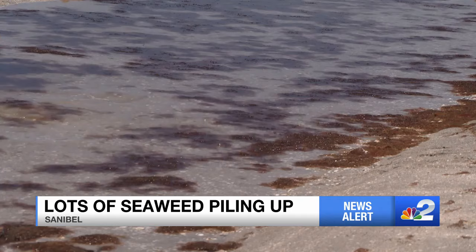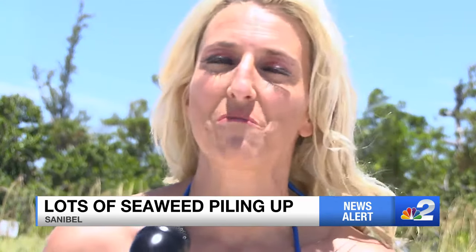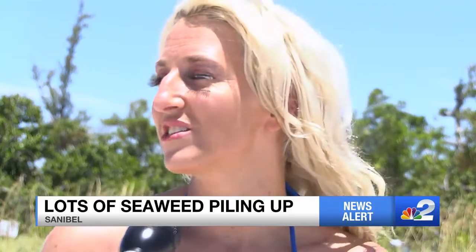For now, people are still enjoying the beach as is. It is a little bit different expectation than what we were thinking, but it's still a beautiful area, still a beautiful beach.